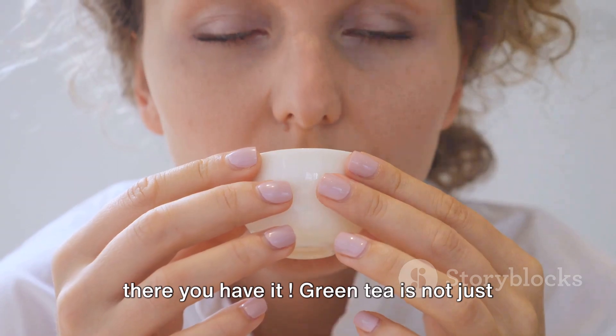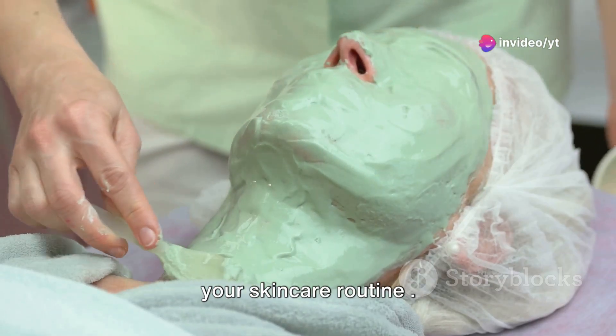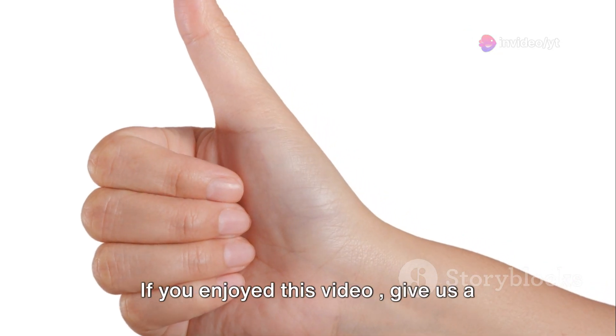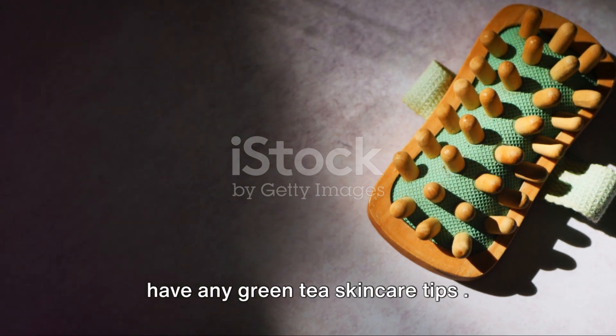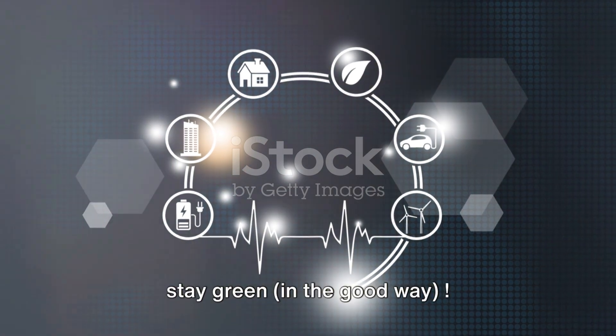So there you have it. Green tea is not just for drinking — it's a fantastic addition to your skincare routine. If you enjoyed this video, give us a thumbs up, hit that subscribe button, and let us know in the comments if you have any green tea skincare tips. Thanks for watching, and remember to stay green — in the good way.